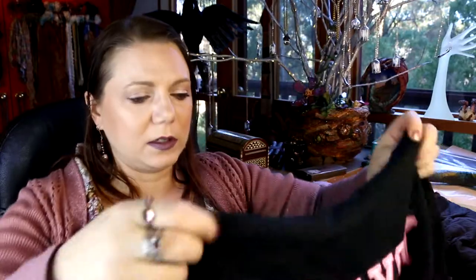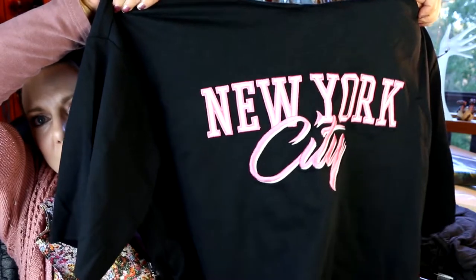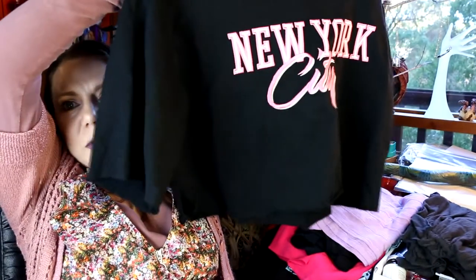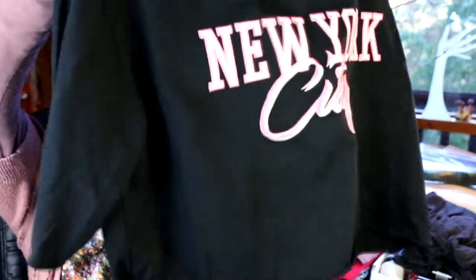So I got this one for five bucks from H&M — it's a cropped one again, and again I would wear something underneath, like I've got one of the basic pink tops on right now so I'd probably wear that under it with jeans or something like that. I thought that was cute.